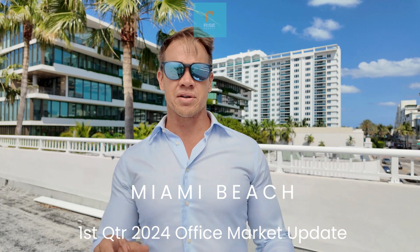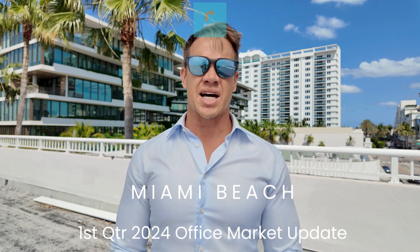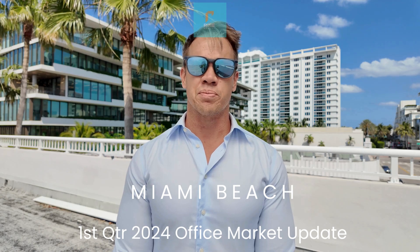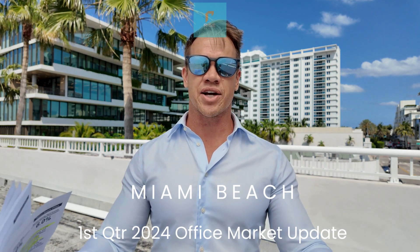The big news this quarter is Crescent Heights, the fifth building. Jay Goldman signed a 10,000 square foot office lease — they're a hedge fund group. So while it's true financial services are coming to Miami Beach, we'd like to see more tech companies.